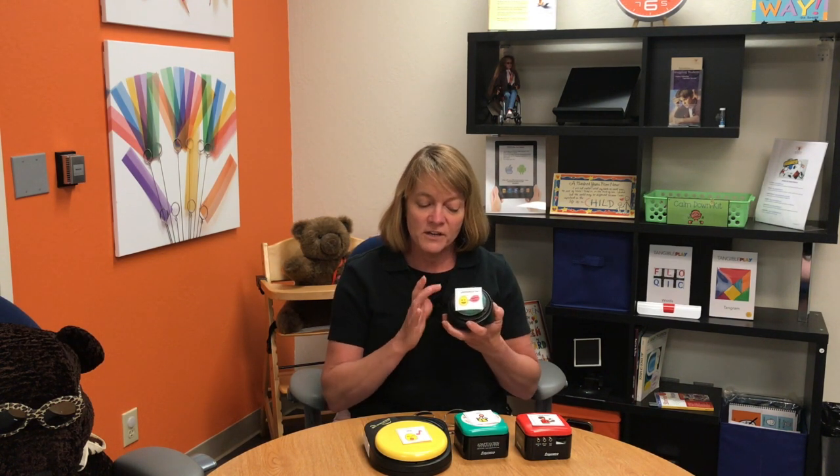This is a multi-message communication switch, and there's a lot you can do with this. All the child has to do is push down on the button, and out comes a message that has been previously recorded. Very simple to do, very simple and easy for the child to use, and there's a lot you can do with them.